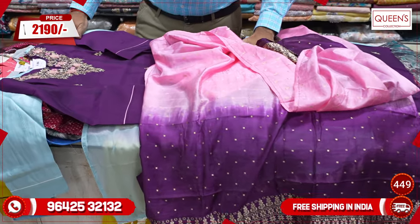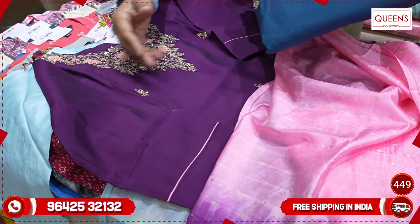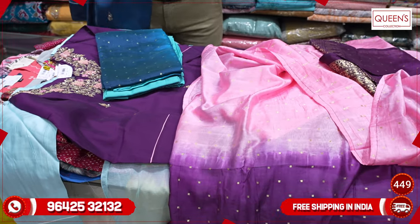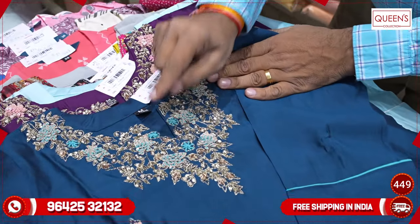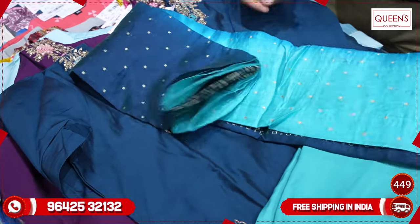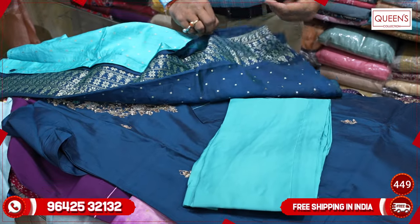It is in the 2190 range, with top and bottom included. It also uses Manaarisi fabric — all very exclusive pieces and exclusive varieties.